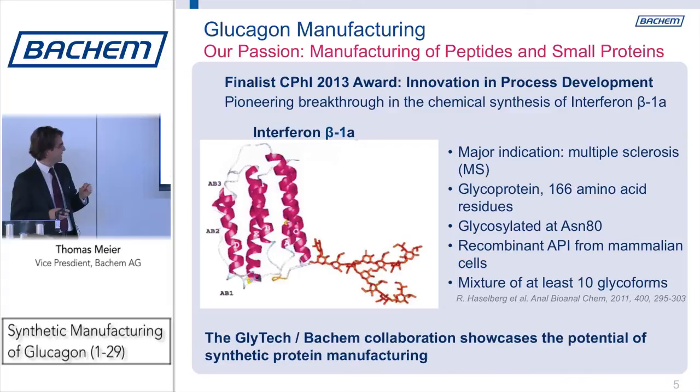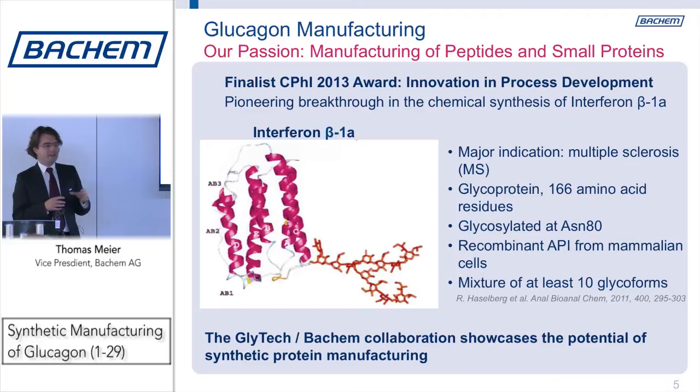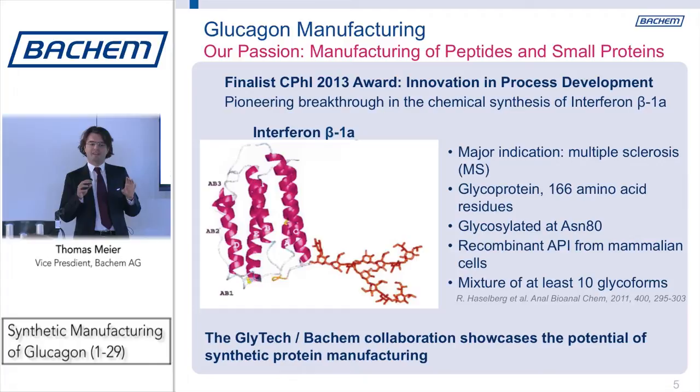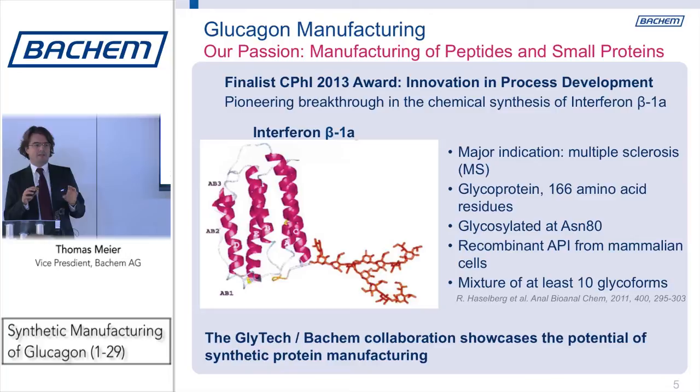We don't know if we're going to win. I'm pretty sure we will, because what we were discussing was a pioneering breakthrough in chemical synthesis of interferon beta-1. When I talk to people they often ask me where's the border, what's the limit of chemical synthesis. That's a very nice example that even glycoproteins going up to 166 amino acids we managed to synthesize fully chemically, and we are sure that we have a process which we can build on for a commercial process. We did it in collaboration with our friends from Glitec, who delivered the sugar moiety which we built into our synthesis strategy. We are passionate about getting the best chemical synthesis for peptides and small proteins — please talk to us at Bachem.